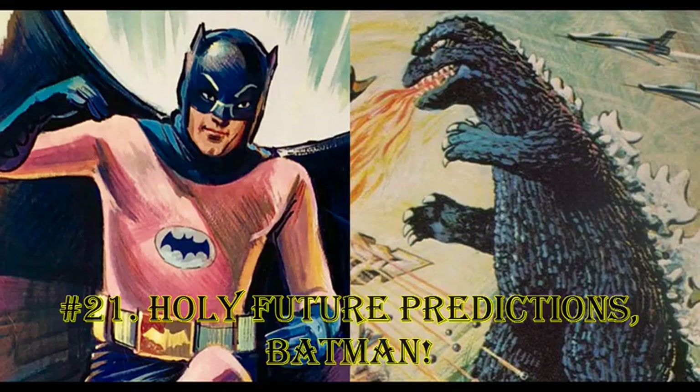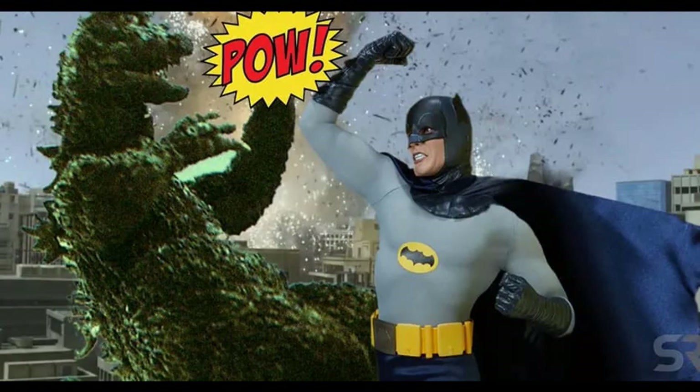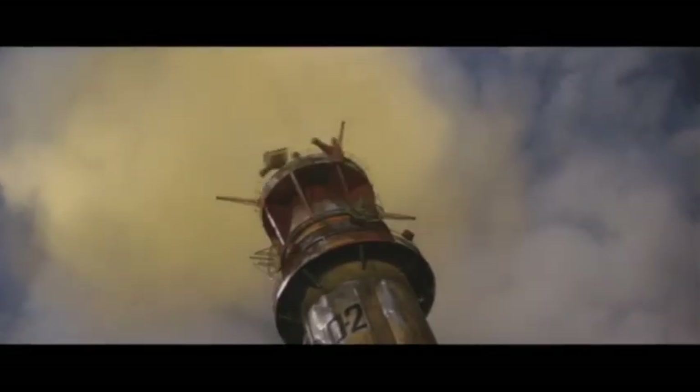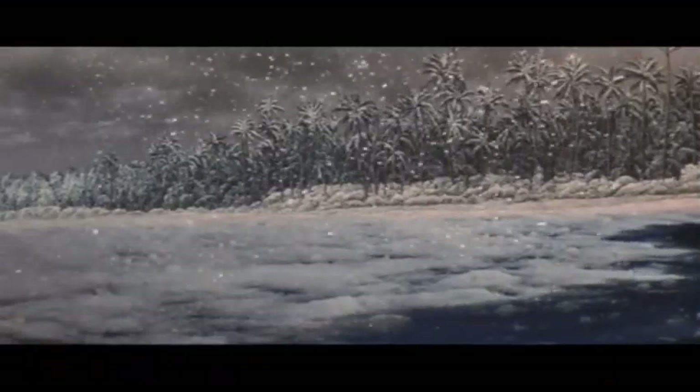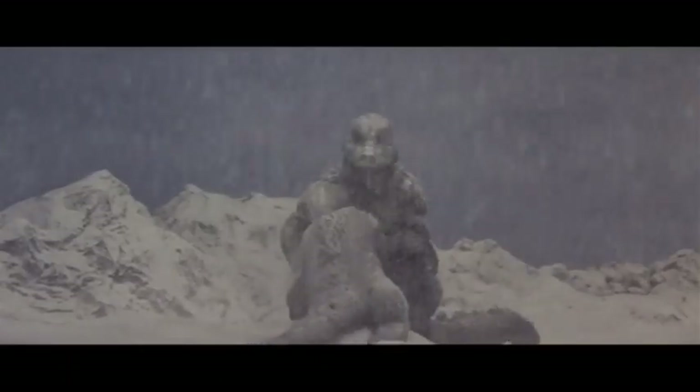Holy Future Predictions, Batman. The unproduced Batman vs. Godzilla would have featured a machine that could control the weather. The concept for this weather-controlling machine was later used in 1967's Son of Godzilla.